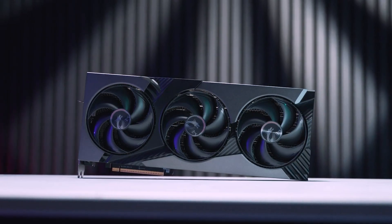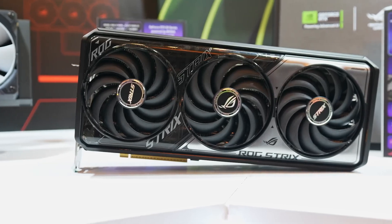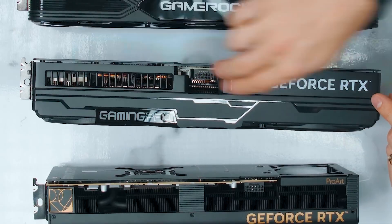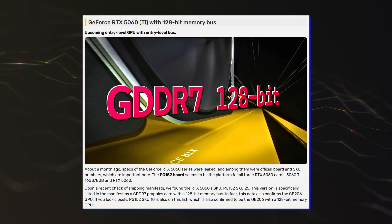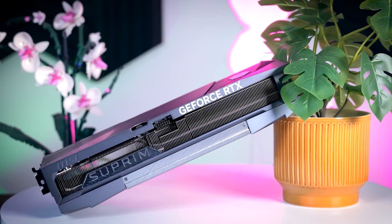NVIDIA's GeForce RTX 5060s with a PG152 board and GB206 silicon have been spotted at NBD shipping manifests by VideoCardz, and they confirm that the variants will indeed feature a 128-bit bus, validating the information we have seen in the past as well.